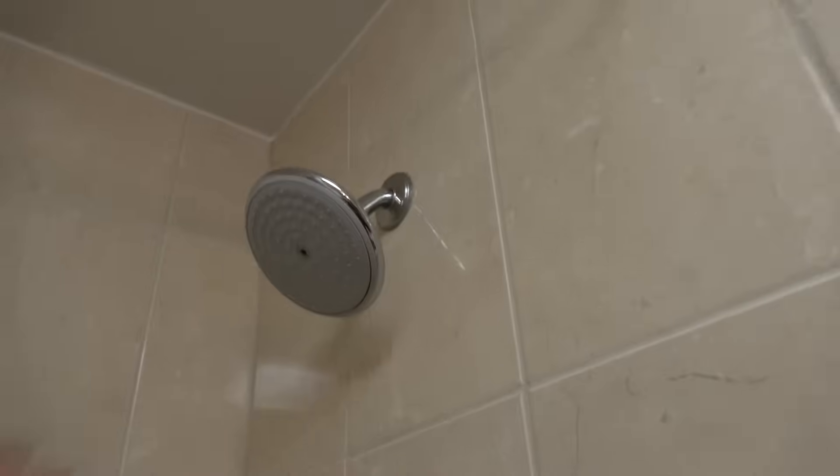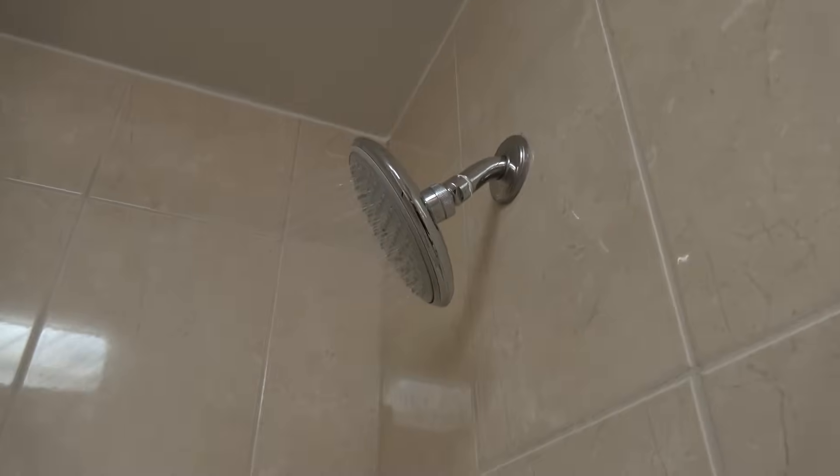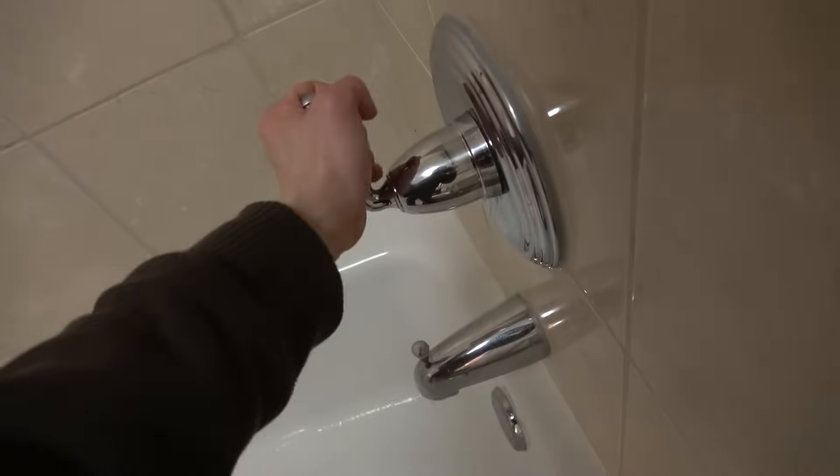I'm going to make sure the shower is not near me, otherwise I can get wet. It's pointed that way. For the moment of truth, we're going to test it out on camera. I'm going to shut it off. Oh, it splashed on me.